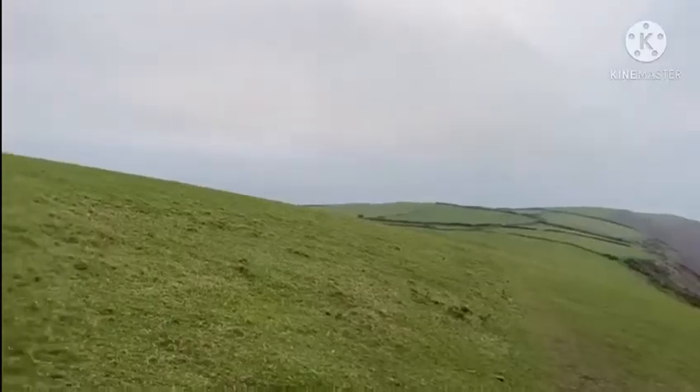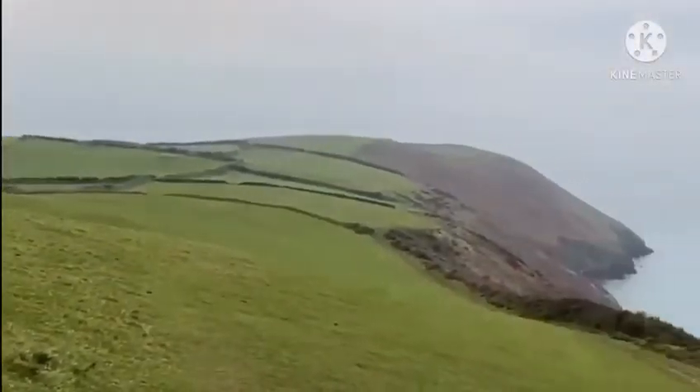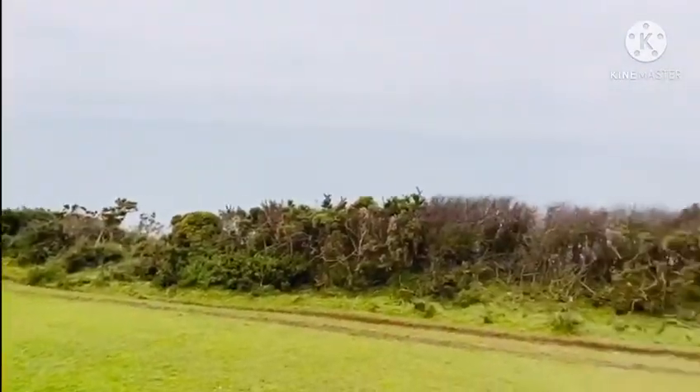Wow, oh my God! We were both feeling such an adventure trip vibe. We had never seen the sea like this from such a height before. It was so open.